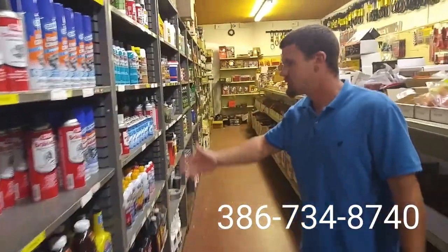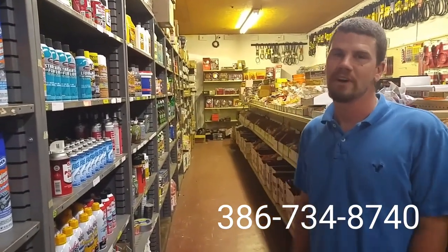Give me a call and see what we've got. As you can see, I've got a wide variety of stuff here. Come and see us at 1208 South Woodland Boulevard.